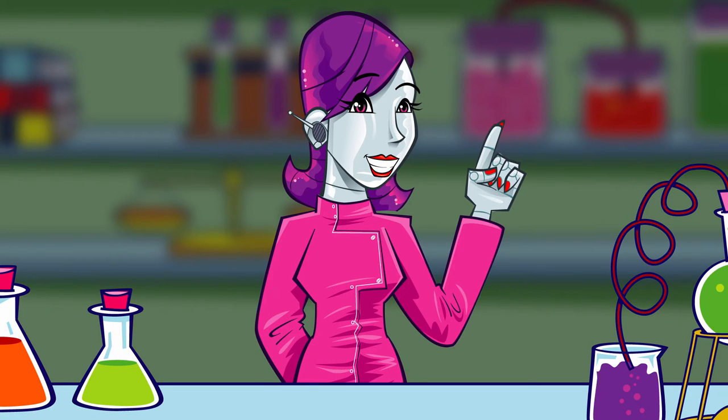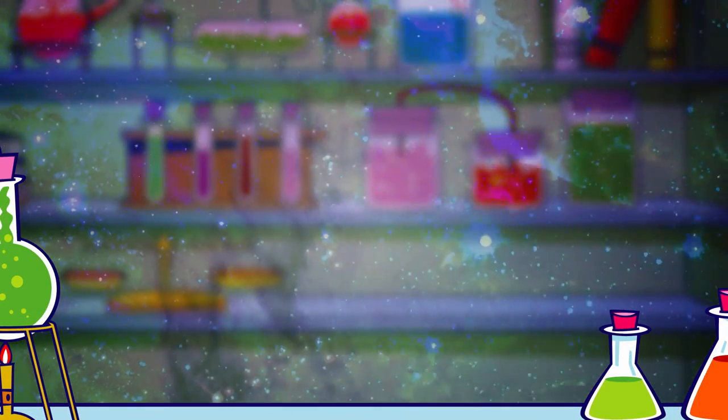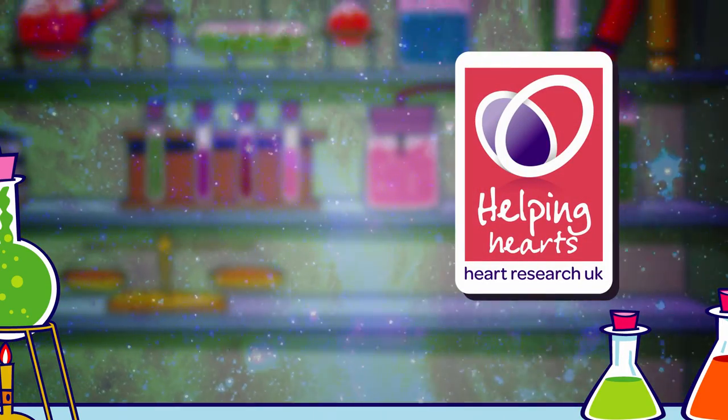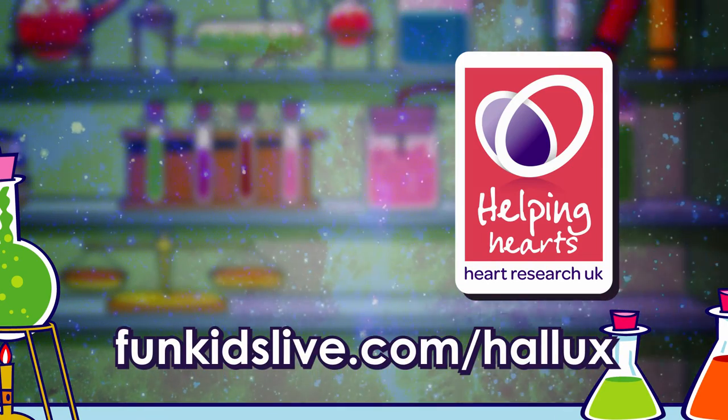Getting at least an hour of exercise every day and eating well will keep your heart healthy. Nurse Nanobots' healthy heart guide, funded thanks to a Heart Research UK Healthy Heart Grant. Find out more and get hands-on at funkidslive.com/hallux.